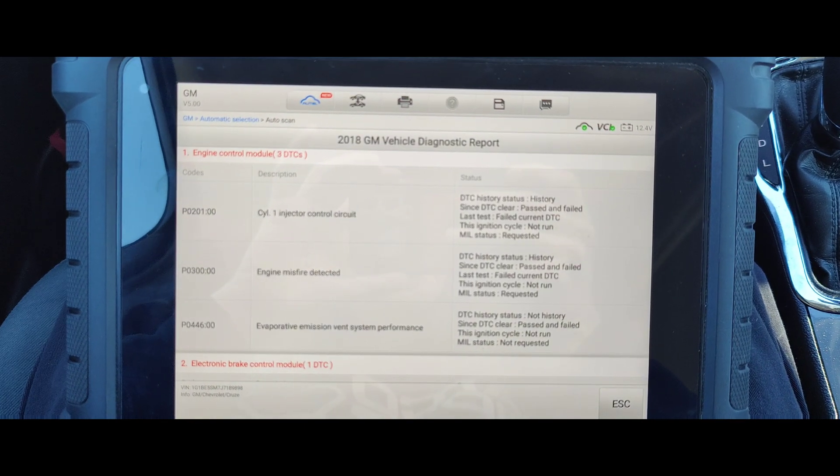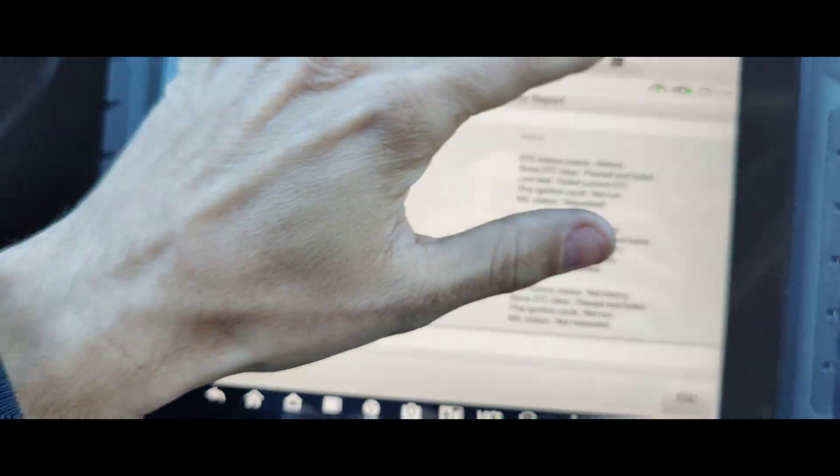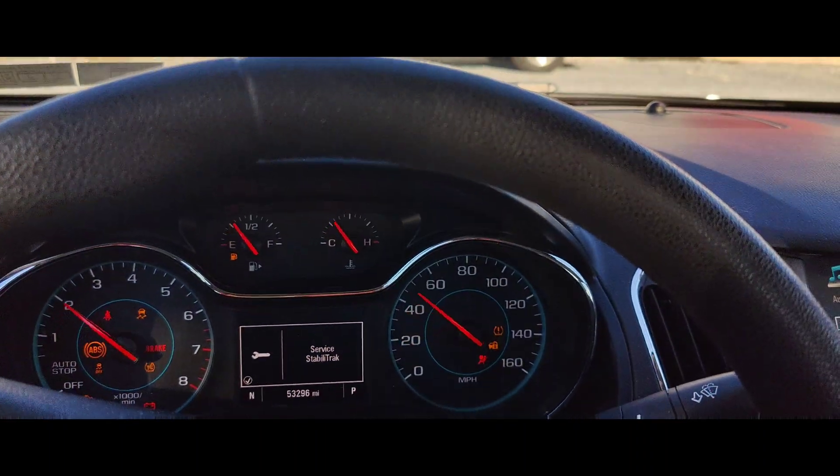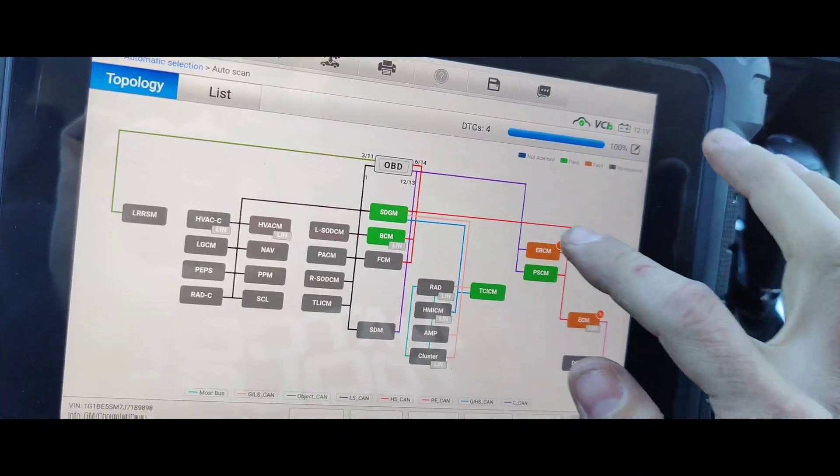Well, this is probably direct injection. Let me save this and get the license plate. Okay guys, let's try starting this up — it's definitely misfiring. I can definitely feel it.